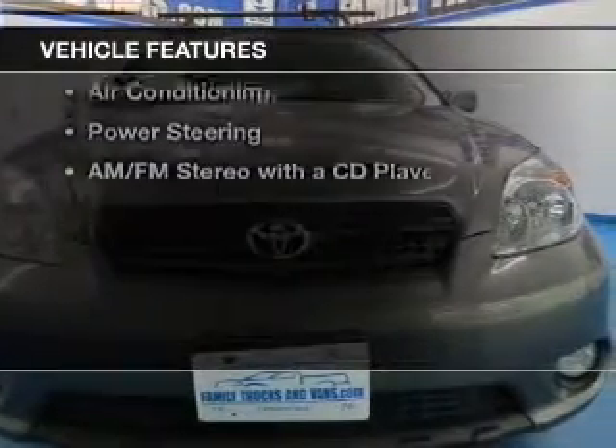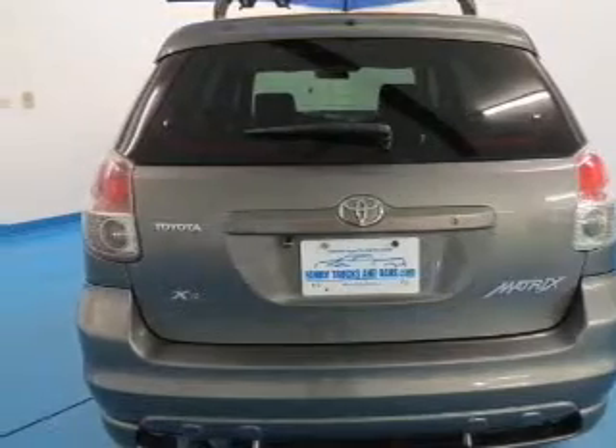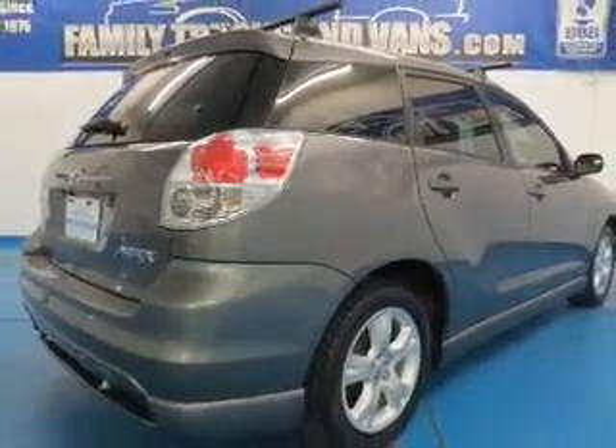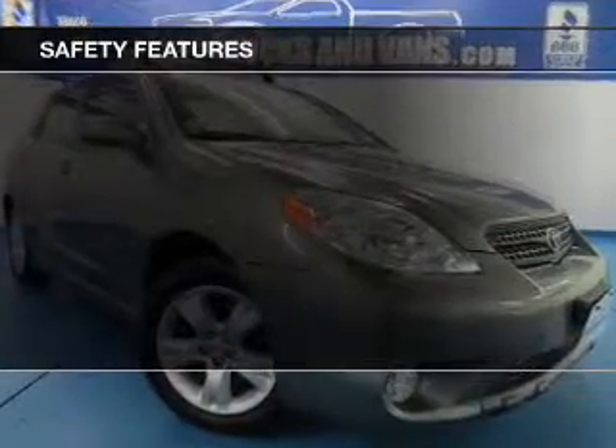The features include an adjustable tilt steering wheel, a spoiler, split rear seats, privacy glass, air conditioning, power steering, and an AM-FM stereo with a CD player. Safety was made a priority with these features.